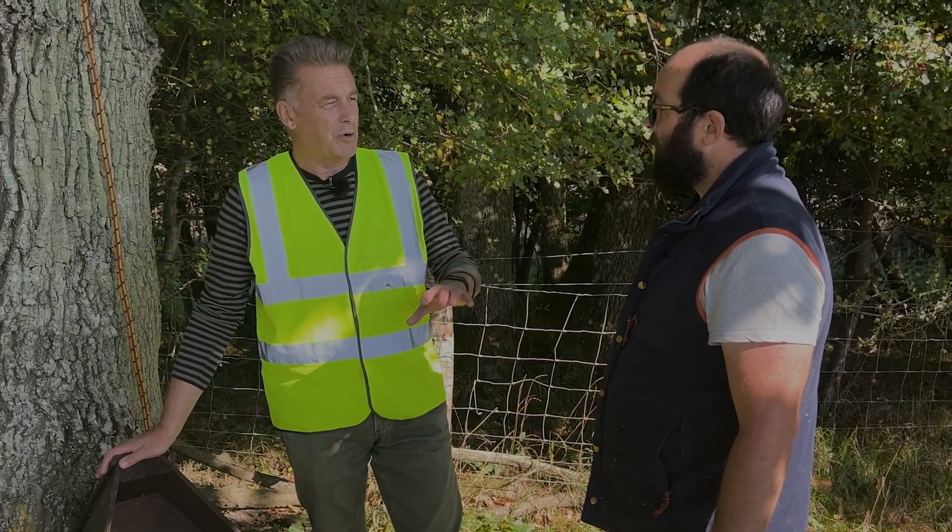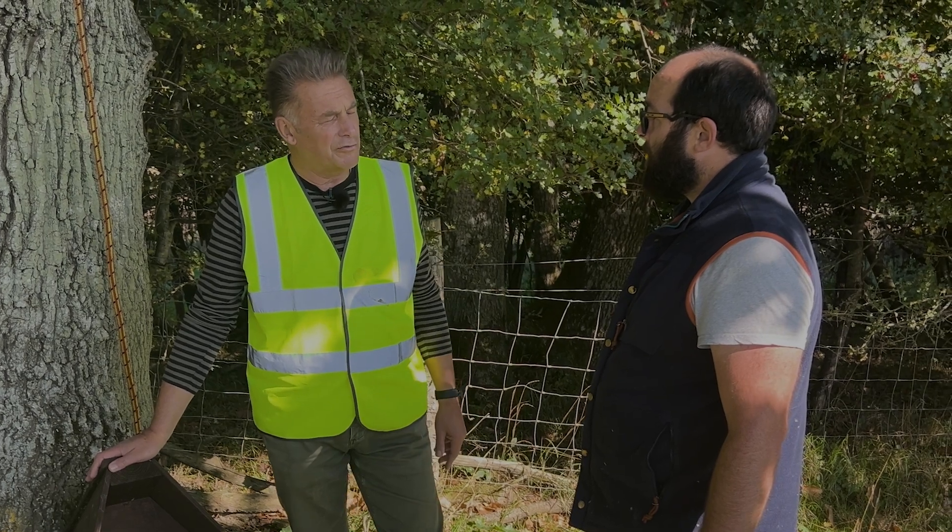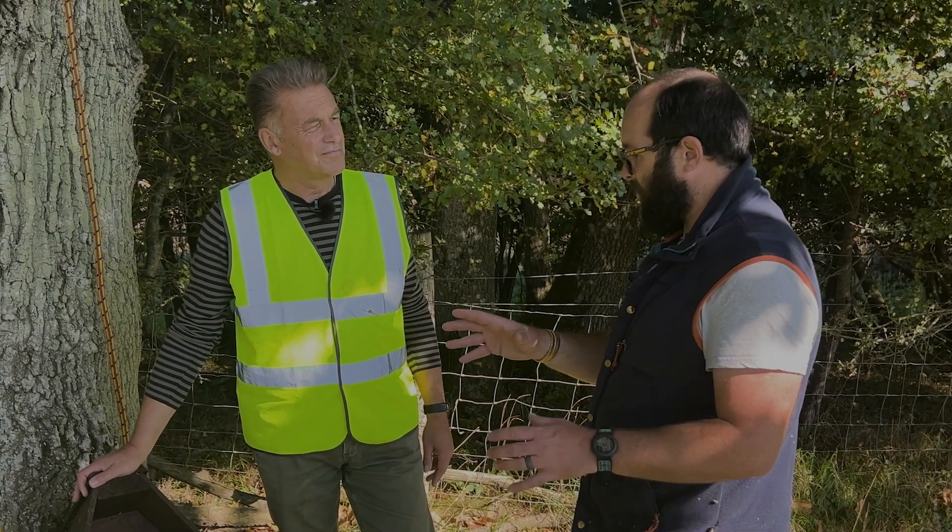I've heard that half the barn owls nesting in the UK are now in boxes that conservationists have put up. Yeah, absolutely — I think one of the figures is four out of five breeding pairs of barn owls is in a nest box.